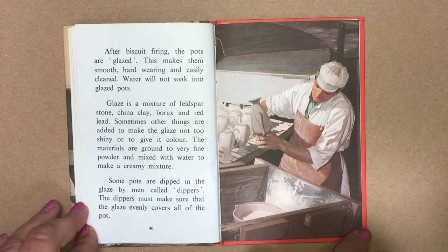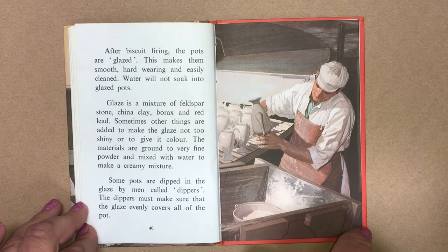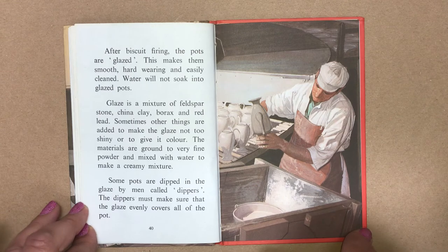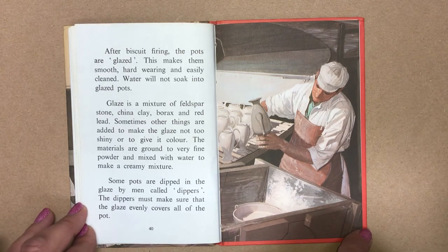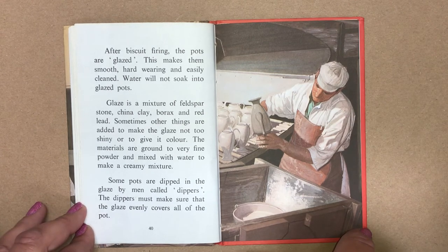After biscuit firing, the pots are glazed. This makes them smooth, hard-wearing and easily cleaned. Water will not soak into a glazed pot. Glaze is a mixture of feldspar stone, china clay, borax and red lead. Sometimes other things are added to make the glaze not too shiny or to give it colour. The materials are ground to a very fine powder and mixed with water to make a creamy mixture.